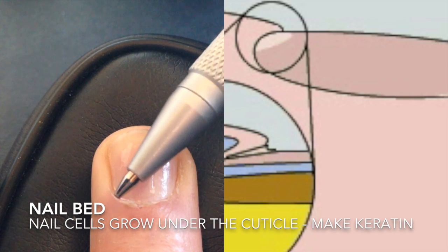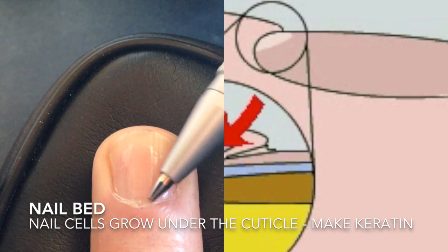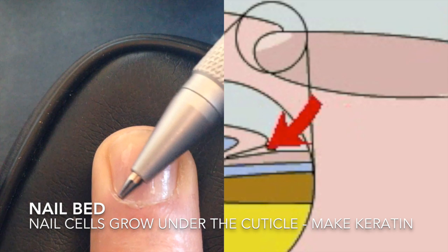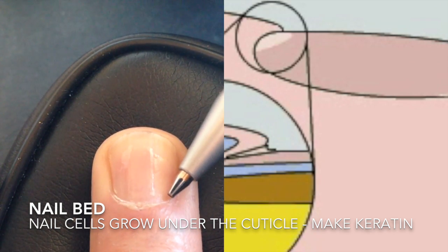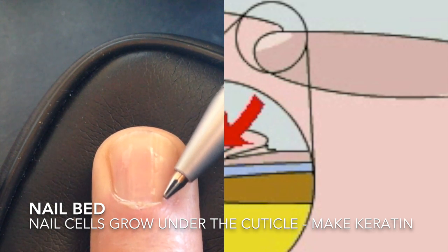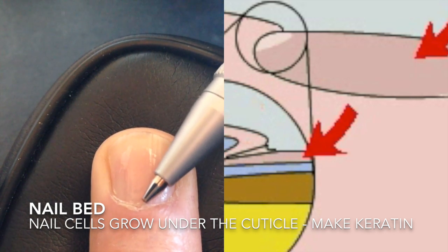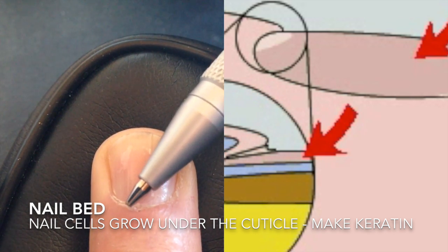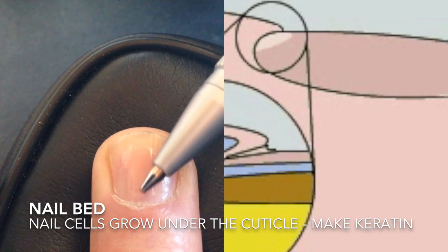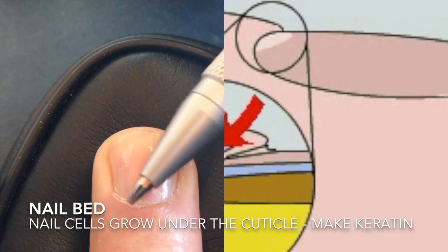It's called a nail bed, like a bed that you sleep in. It's called a bed because that's the place where the nail cells — we all have cells in our body — the nail cells in there are growing. They grow right there, and they grow underneath the cuticle, underneath your skin, and as they grow, they push the nail out.